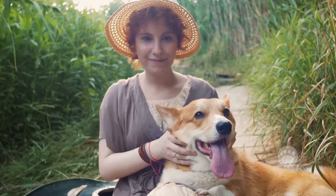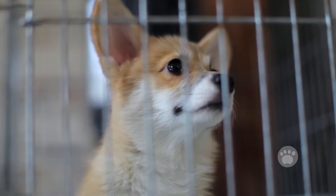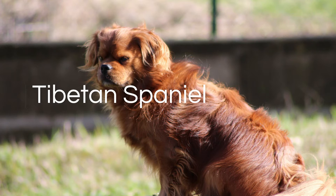Pembroke Welsh Corgi. The Pembroke Welsh Corgi is regarded as the queen's breed and is considered a castle dweller. However, before being adopted in the palace, this dwarf dog was used as a cattle drover in the 12th century in Wales. Since her teenage years, the queen's love for this breed was the main reason it became a castle dweller.